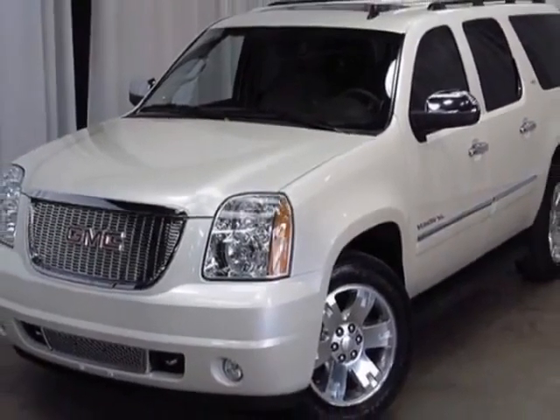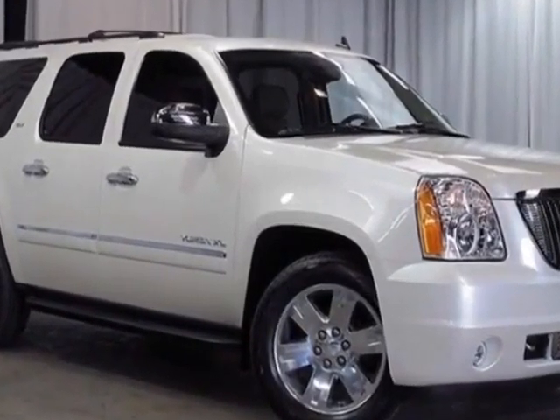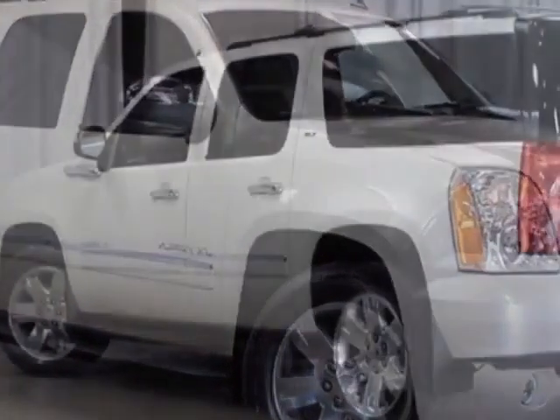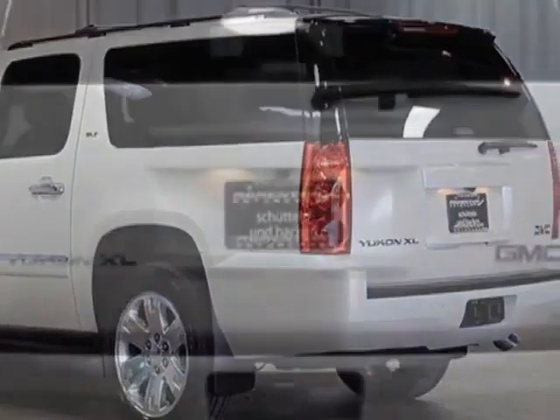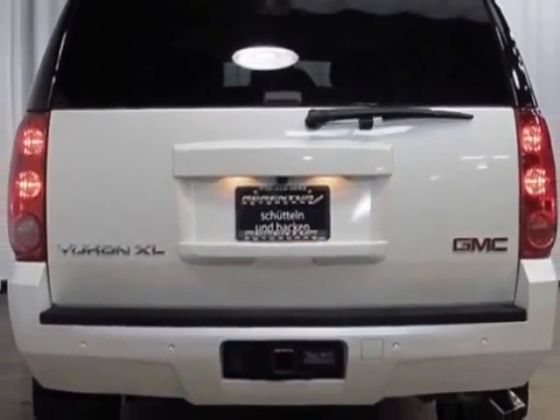This vehicle gets an estimated 15 miles per gallon in the city, and an estimated 21 on the highway. This Yukon XL boasts a 5.3 liter engine and has a 6-speed automatic transmission.